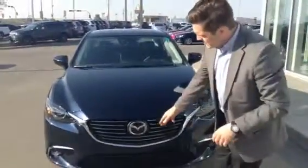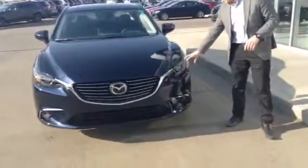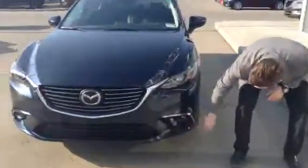We've got Mazda's signature front end, nice aggressive grille, wraparound HID headlights and LED fog lights. They look nice and small but they are bright. Let's take you to the rims here — nice 19-inch gunmetal finish alloy rims. This thing just screams luxury.